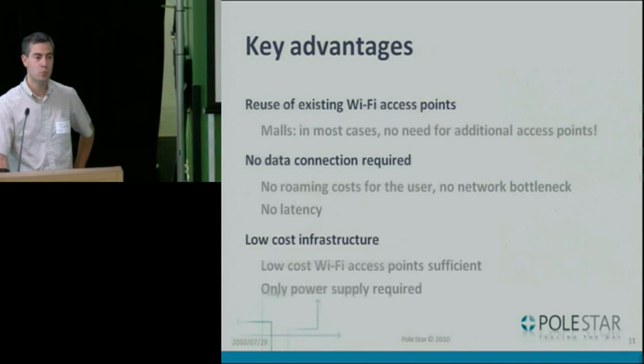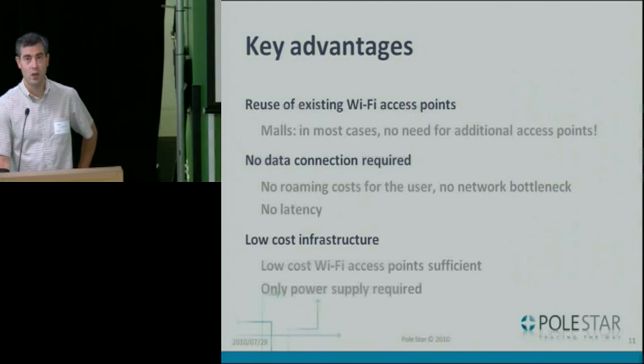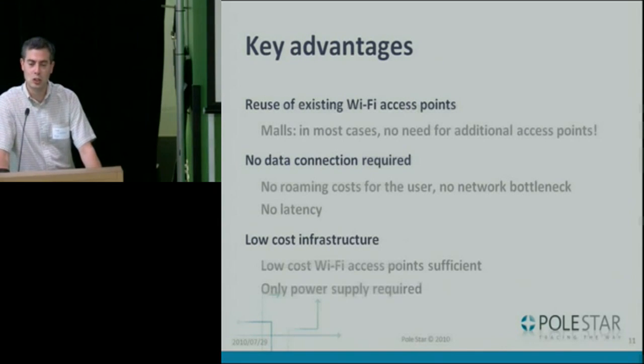Just to recap the key advantages: you can reuse existing Wi-Fi access points in malls and other public places — from a business standpoint there's no added hardware cost. It's fully on-board, so you don't need connectivity to a server and you avoid roaming costs. It's calculated on the fly on your phone. And when we do need to deploy, we have low-cost infrastructure since we use standard access points from any vendor. Worth noting: we don't connect to Wi-Fi access points in terms of network — we just check that they exist. It's active scan — we get the signal information and do our computation from that.